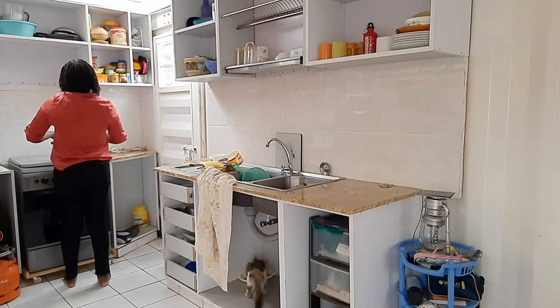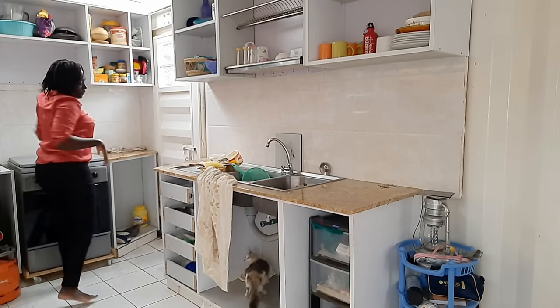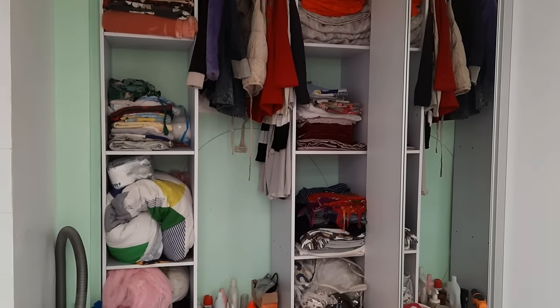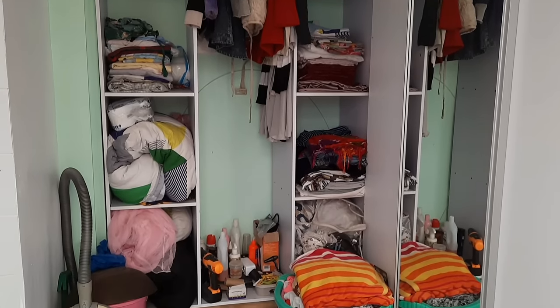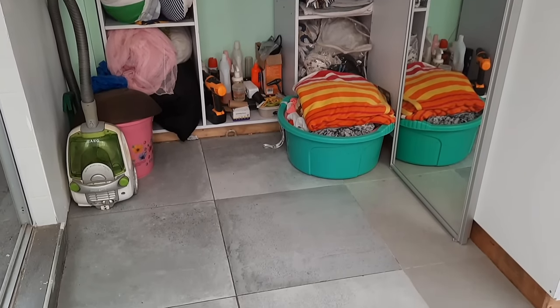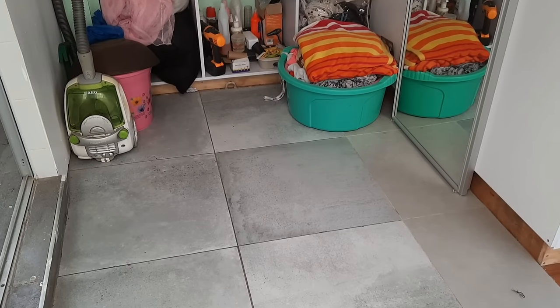The top container has the bedroom space, bathroom, and toilet. When you get to the top container, you first get into a common space that would have been a laundry but is currently used as storage space.